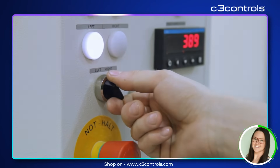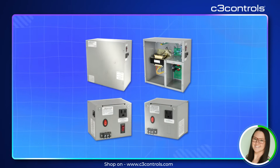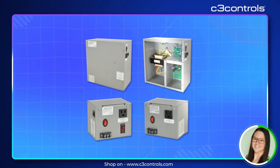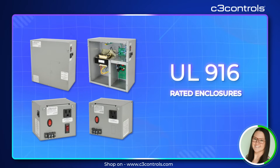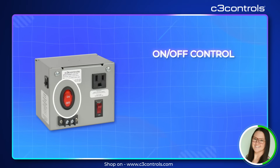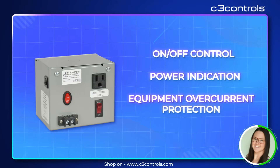Our enclosed power supplies are crafted for maximum protection and performance, safeguarding your equipment against environmental hazards. With UL 916 rated enclosures, you get on/off control, power indication, and equipment over-current protection.